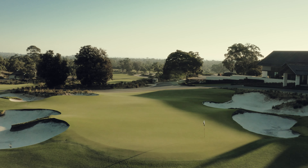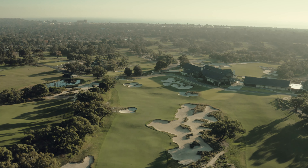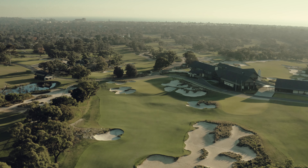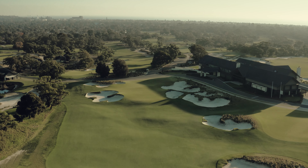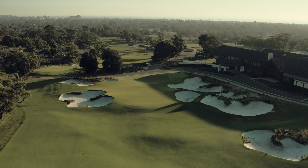The tee shot plays from one of the highest parts of the south course to a fairway some 30 feet below. Tees are scattered up the slope to reduce the carry across the heath, but the most spectacular shot is no doubt from the very back tee, which is also shared with the second north. From here you can almost see 360 degrees, with views of the north course, the back nine of the south, the clubhouse, and Port Phillip Bay in the distance.